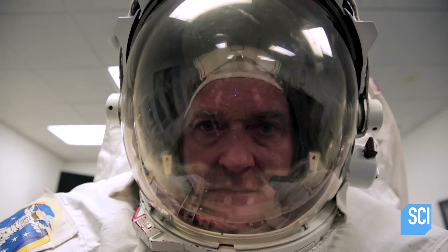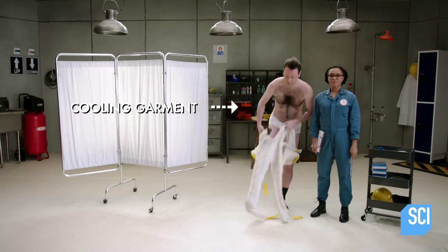Very fancy word for an adult diaper. Everybody wore diapers at some point, so I guess if you're an astronaut, you're just going back to your roots. When you get into the spacesuit, the first thing you do is put on your diaper, and then you put on your cooling garment.